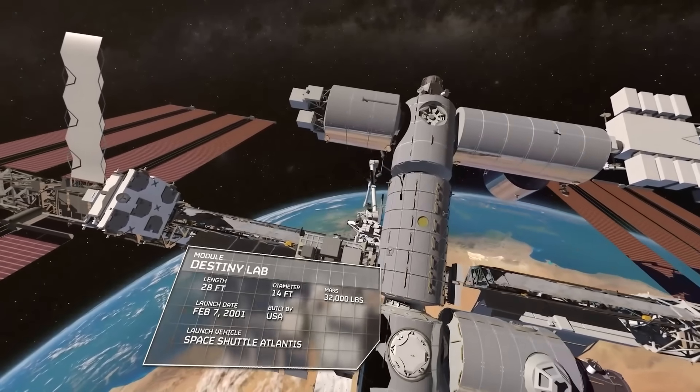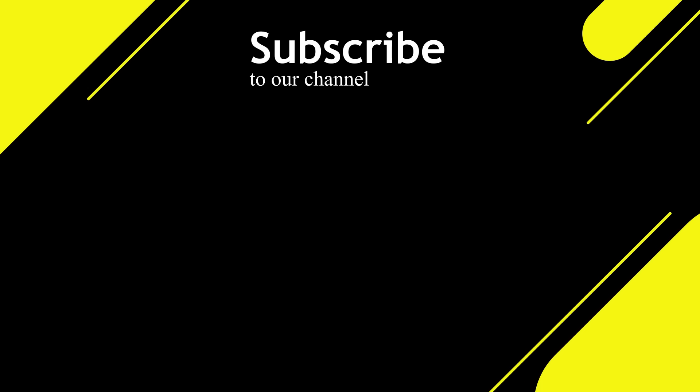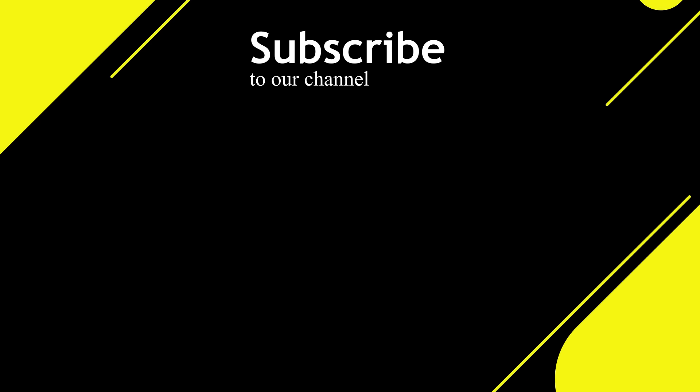Thanks for watching today's episode! Don't forget to subscribe and give us a thumbs up if you enjoyed it. Stay tuned for another great video tomorrow!